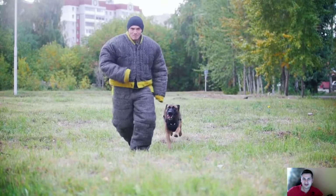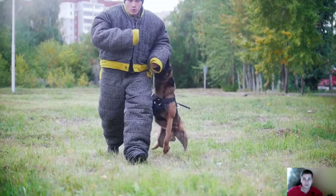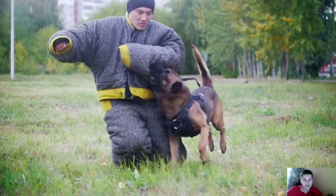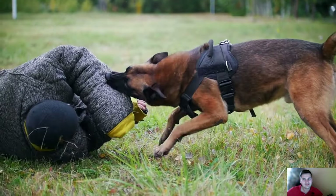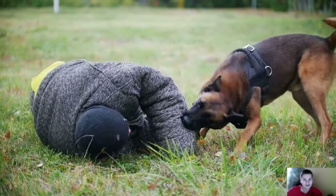Aggressiveness in dogs is certainly visible before an attack, but dogs don't communicate verbally — they communicate through nonverbal signs. To prevent an attack, it's necessary to recognize these nonverbal signs. Don't you agree?